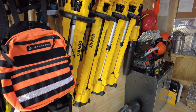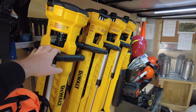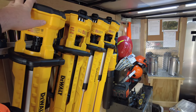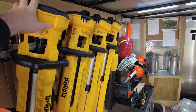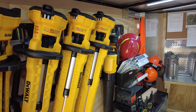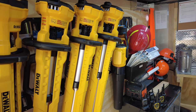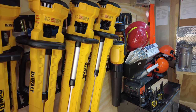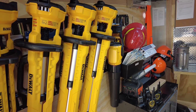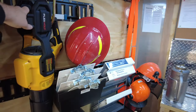We have our DeWalt job lights that we use for bringing visibility to our work area around the trailer. They help us keep track of all of our gear, make sure we secure everything properly, and ensure we don't lose or damage anything in transit. We also have one of our cordless leaf blowers.